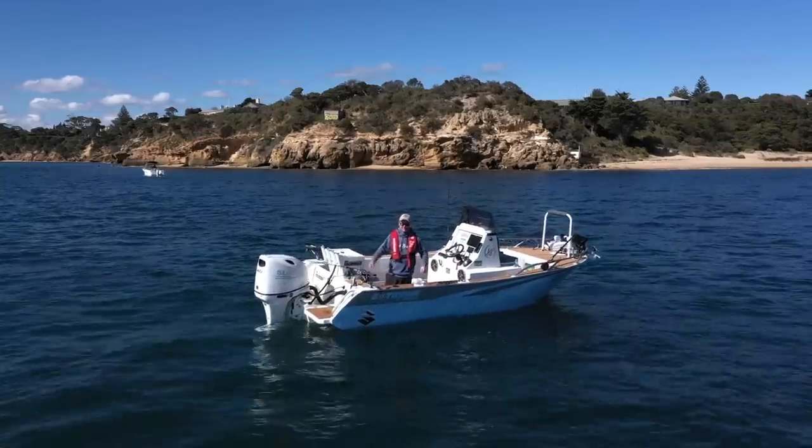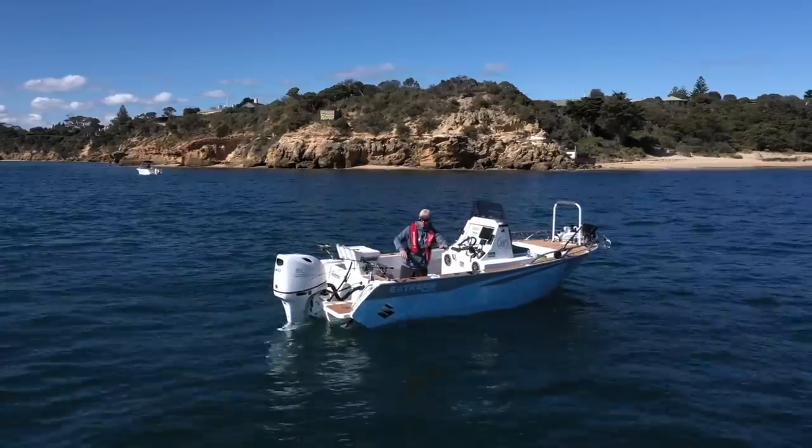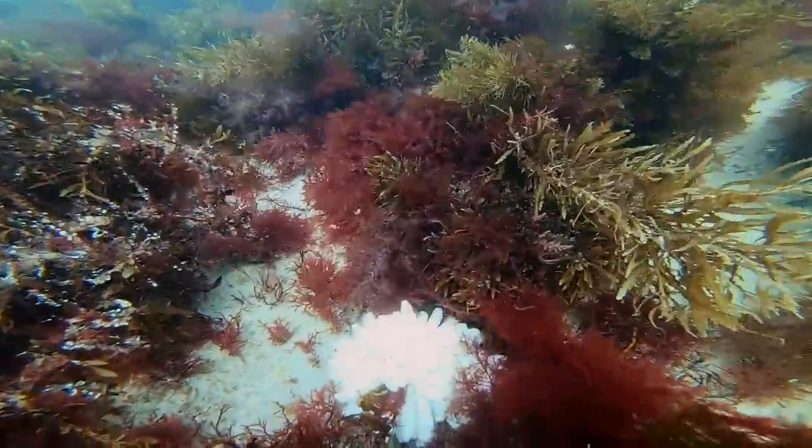This is such an incredible place to fish for southern calamari. You can see the broken ground, the sand patches, the weed, the rock — there's plenty of fish here too. The squid come to lay their eggs around spring, and when they do, they come here in big numbers. It's a lot of fun.